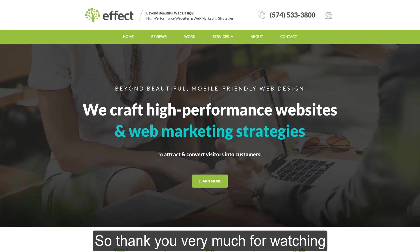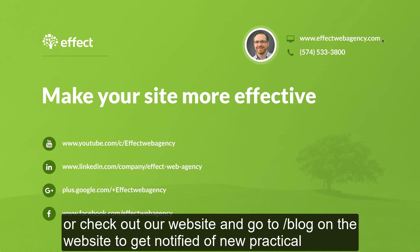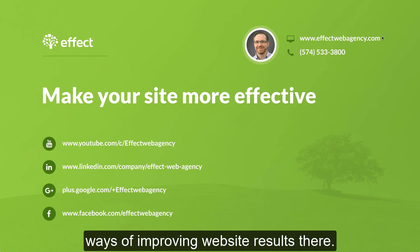Thank you very much for watching. If you'd like to know more and make your site more effective, you can subscribe to us on YouTube and these other places, or check out our website and go to slash blog to get notified of new practical ways of improving website results.